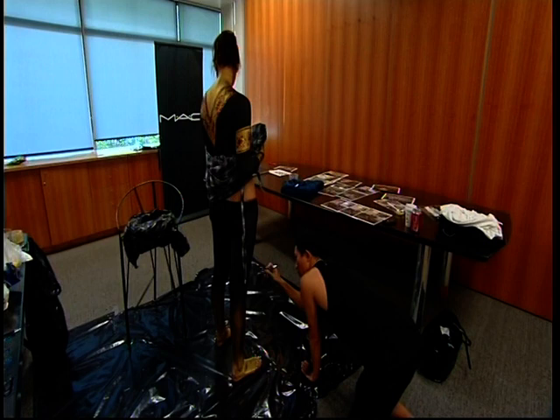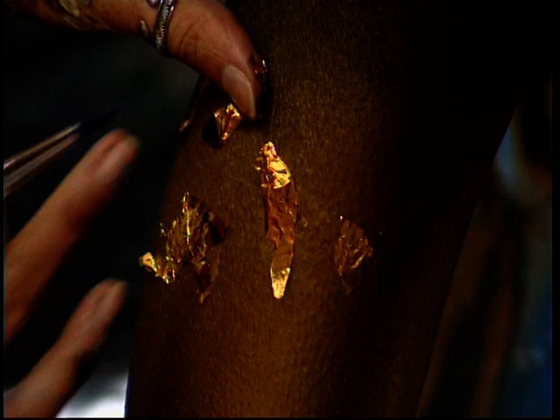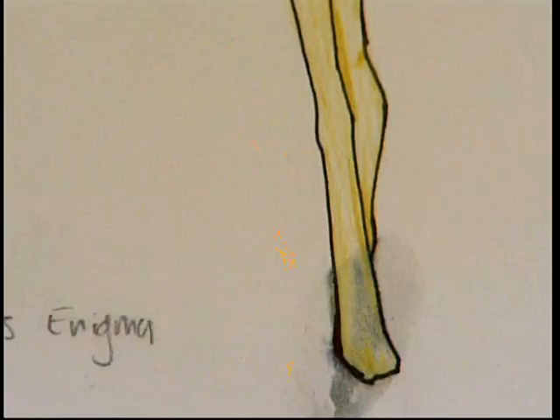Coming from a Thai ethnic background, Andy chose to participate in the ethnic tribal category, transforming his model into Thai royalty. Basically she's the queen from the Siam era, and she's going to be wearing gold and gold jewellery and lots of other accessories. But everything's going to be painted — it's just going to look like she's wearing lots of jewellery.